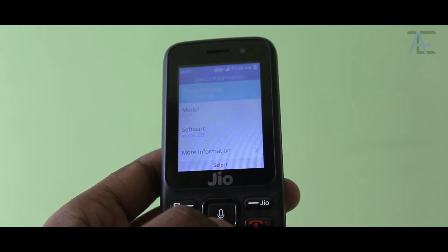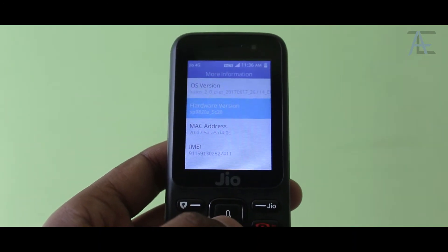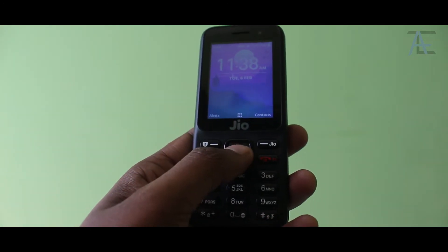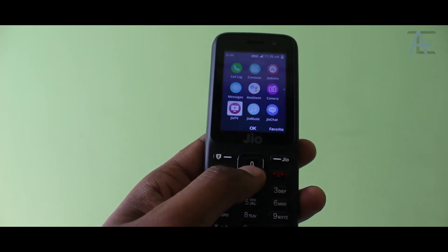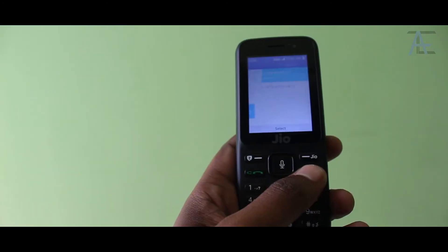The Jio phone runs on an operating system called KaiOS, which is based on Firefox OS. It is smooth and features many bells and whistles. The Jio phone is easy enough to use — you press down on the D-pad to enter the app drawer and navigate using the directional keys. Both function buttons perform different tasks, and the call disconnect button works as the back key.